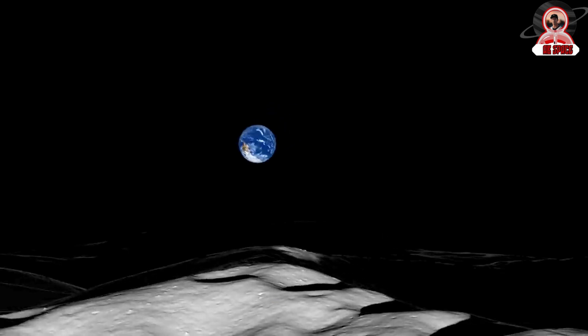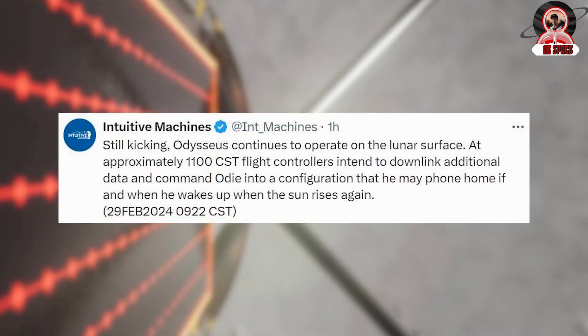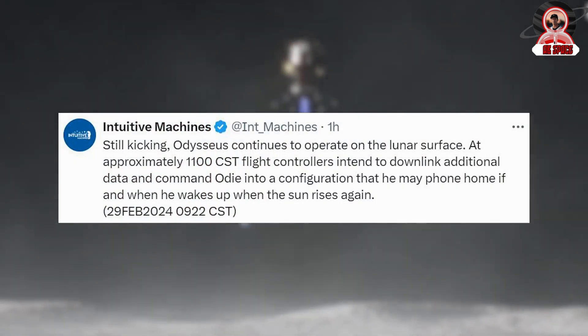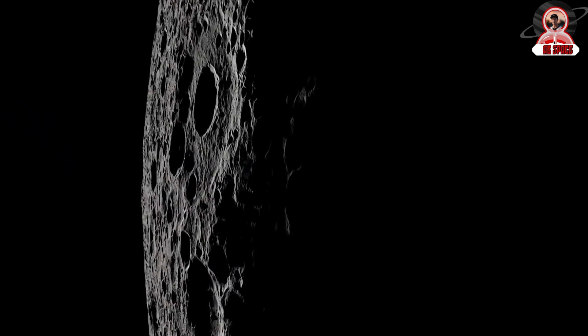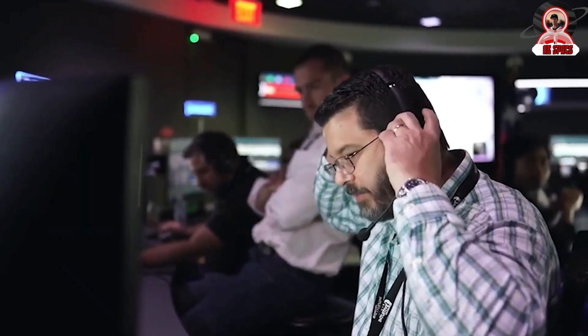Just a few hours ago, the company tweeted: 'Still kicking — Odysseus continues to operate on the lunar surface.' At approximately 11 o'clock CST, flight controllers intended to downlink additional data and command Odysseus into a configuration so that it may phone home if and when it wakes up when the sun rises again. On the 28th, NASA and Intuitive Machines held a second press conference to go over what exactly happened. The first was mainly about the state of the lander and how they believed it tipped over, and at the time they didn't know a lot about what payloads would be affected or if the mission would continue on.